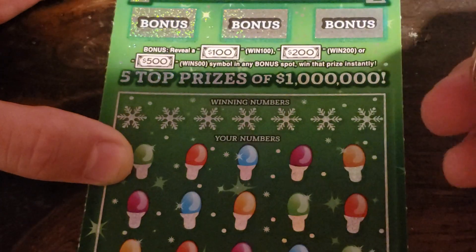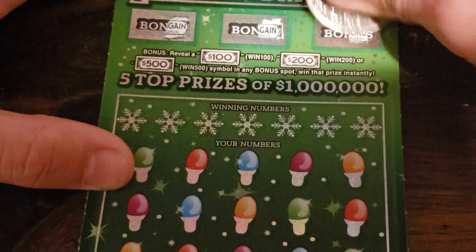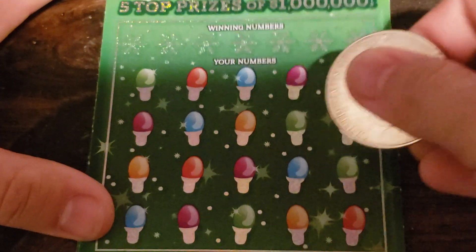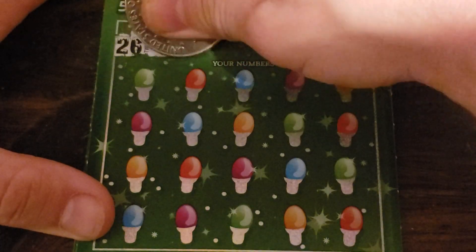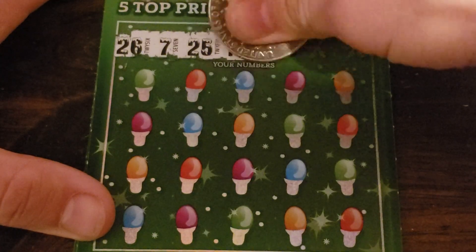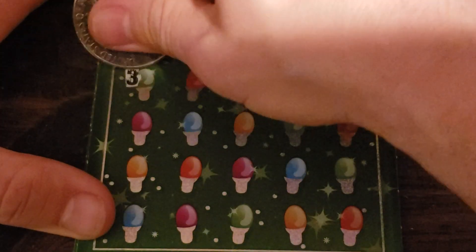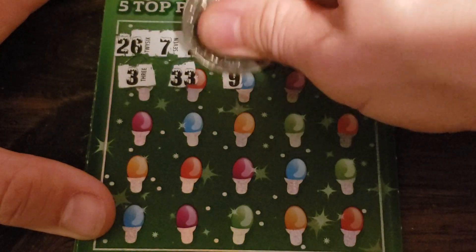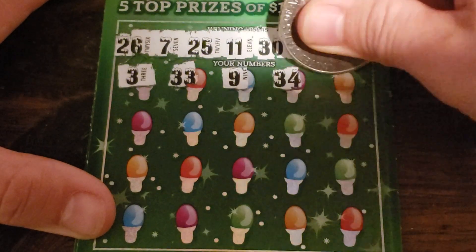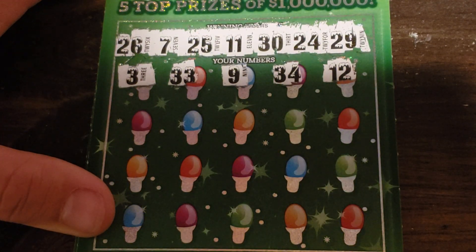Let's see if there's anything in the bonus. Nothing in the bonus. Gonna need something down here for that first ticket. 26, 7, 25, 11, 30, 24, and 29. Then 3, 33, 9, 34, and 12.